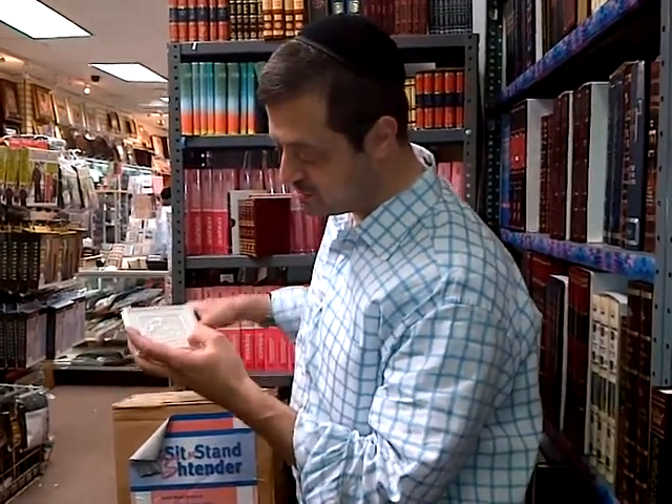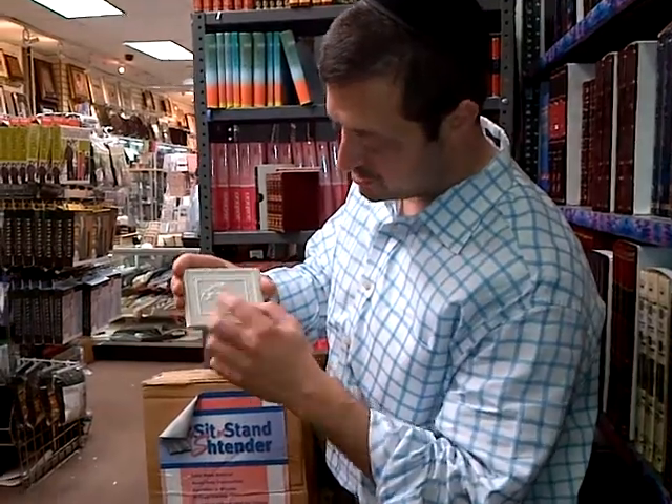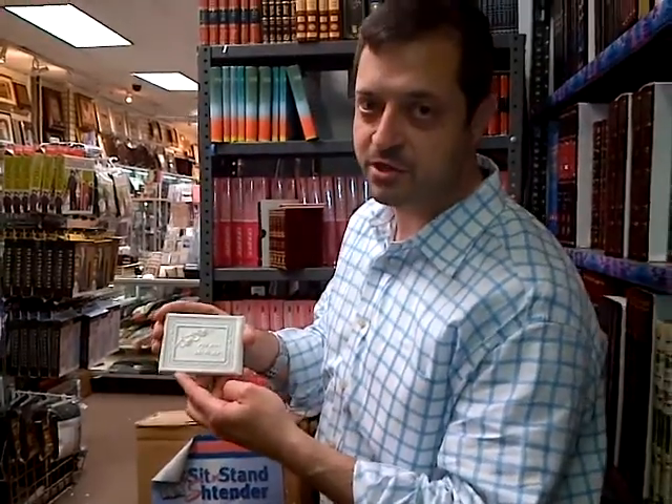You could personalize it — there's a little room over there to personalize it for a tiny amount. It comes in a lot of different colors. Make sure to pick up your mirror at JudaicaPlace.com.